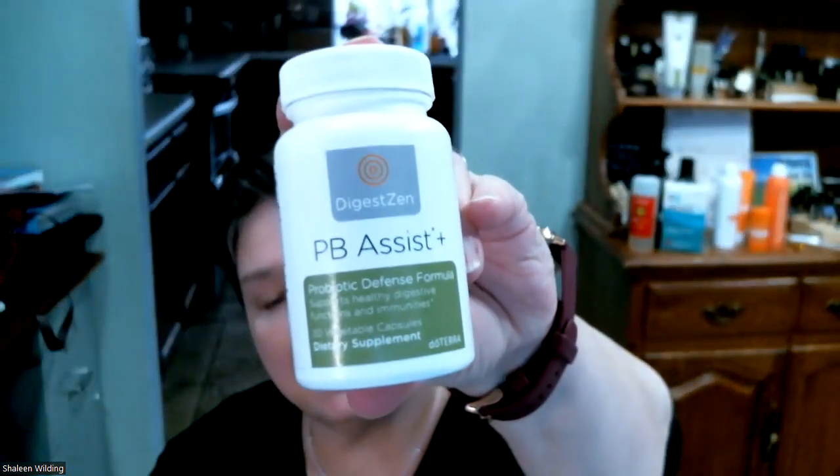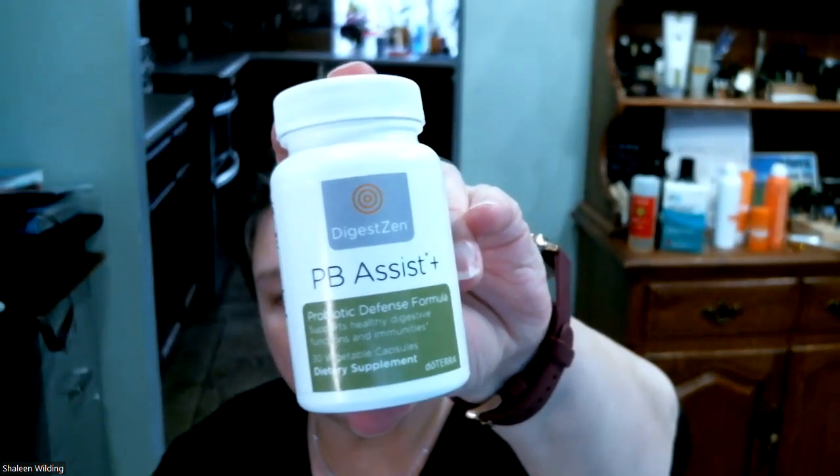Hi guys, Chalene here for a mini Zoom today about probiotics. So I grew up with no idea what probiotics was — that's just not in my wheelhouse, not anything I was ever even familiar with. And as I got to learn about PB Assist that doTERRA makes, they just do a beautiful job of making this probiotic defense formula that supports healthy digestive function and immunity.